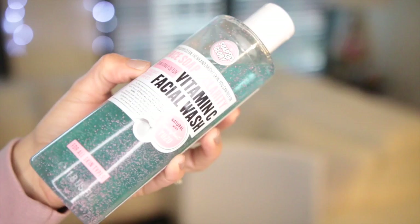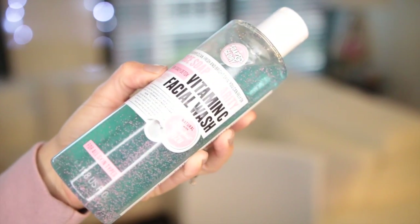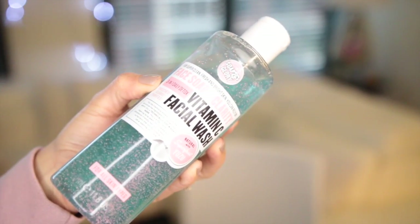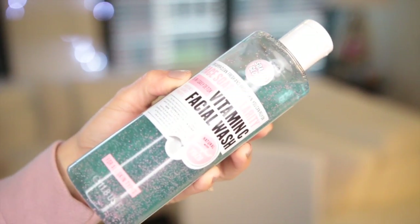Let's start with my main favorites. The first product I'm going to show you is a face soap from Soap and Glory. This is their Face Soap and Clarity — three-in-one daily detox vitamin C facial wash. What I like about this product first is that you get a lot of product for the price. It's more like a gel that cleans up all the impurities on the face.